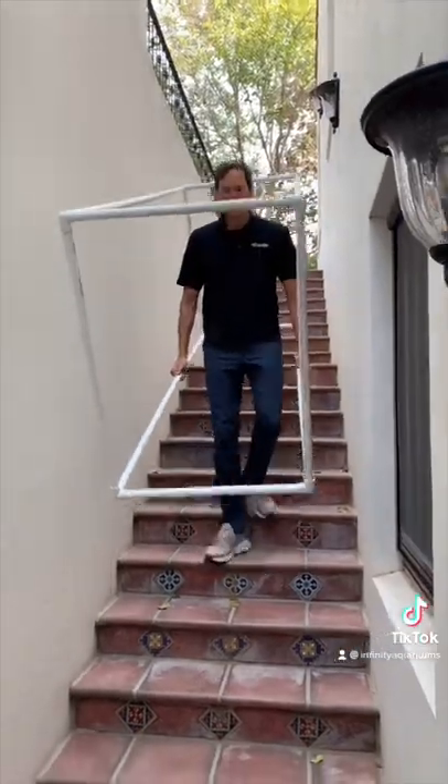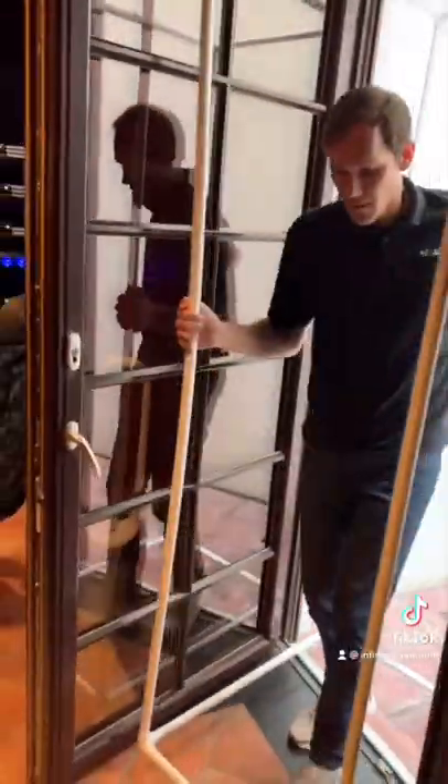This is how we built Dan Bilzerian's custom saltwater aquarium for his Las Vegas home. Dan wanted his aquarium to be as big as possible, so we literally had to build a mock-up to see how large of an aquarium we could fit through the door.